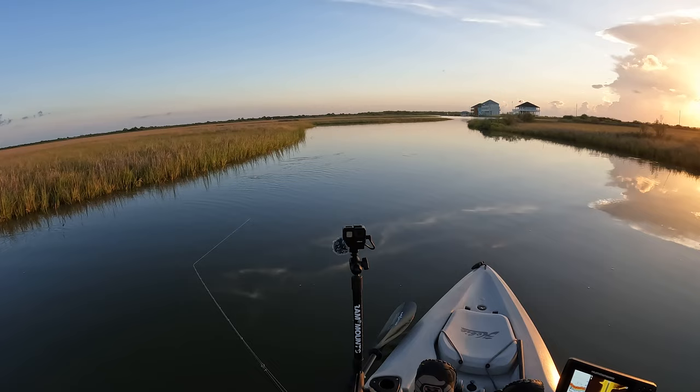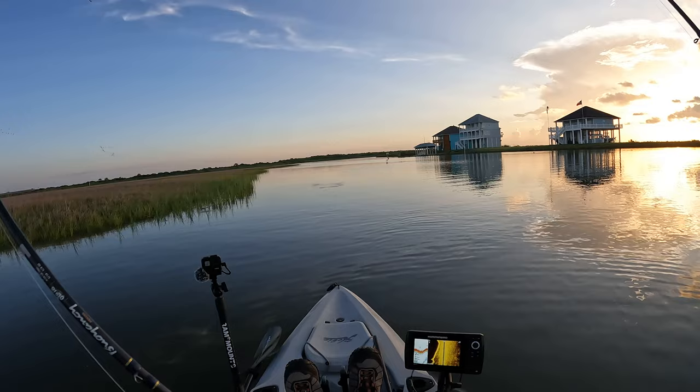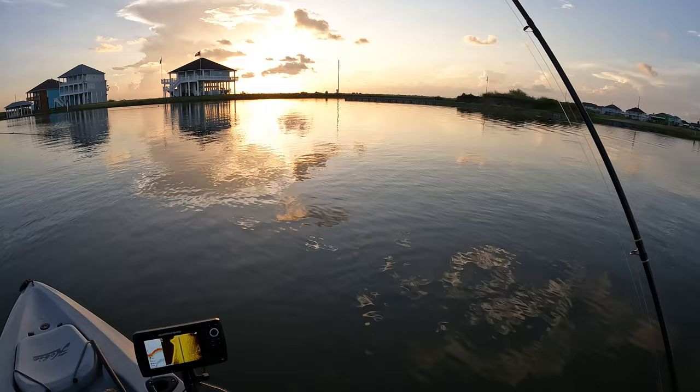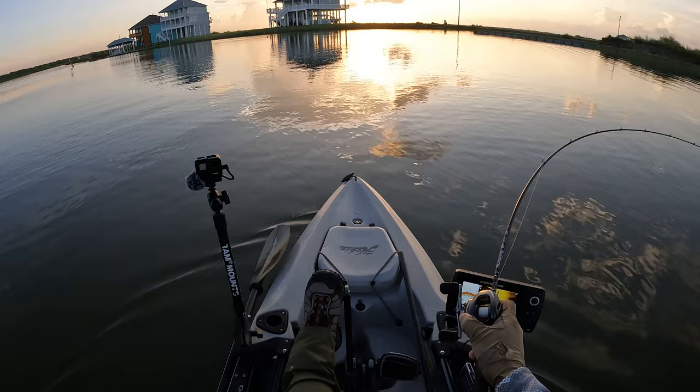Getting thumped right there by all that bait. Oh wow, first fish on! Just fishing this grass line — feels like a redfish. He's got a little bit of pull on him. I can't believe it — it's happening, people!